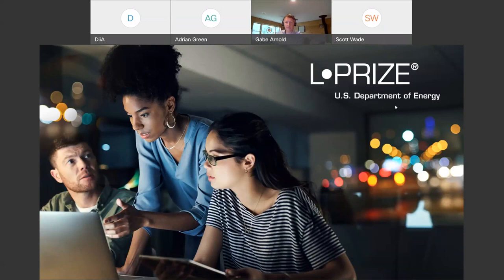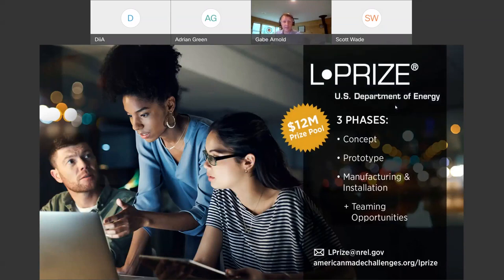Thank you, Paul. My name is Gabe Arnold, and I'm with Pacific Northwest National Laboratory — a U.S. Department of Energy National Laboratory. I'd like to thank the ZAGA Consortium and the DALI Alliance for putting together this webinar. As you're going to hear today, there are up to two points available within the L Prize for systems that utilize standards from these organizations — specifically D4I from the DALI Alliance and ZAGA Book 20 from the ZAGA Consortium. I'm going to give you a broader overview of this contest.